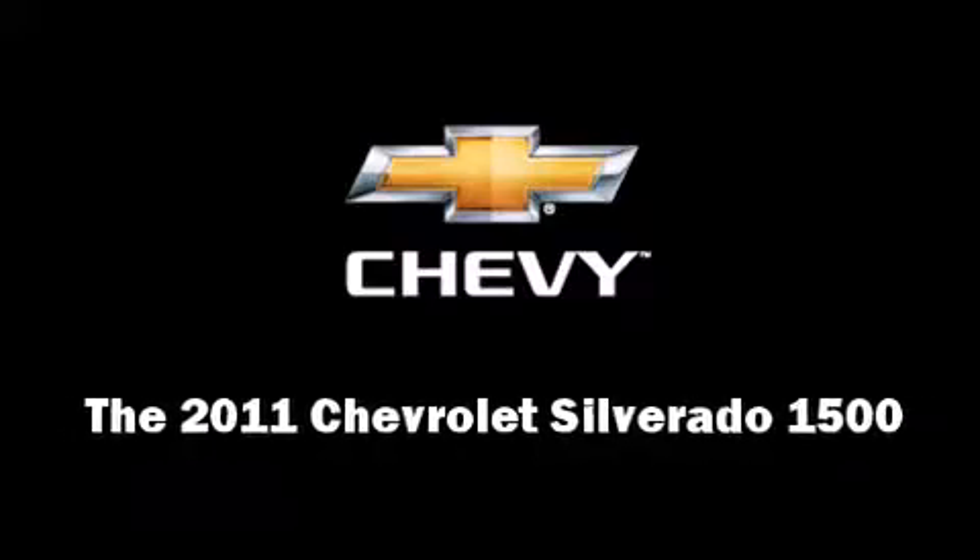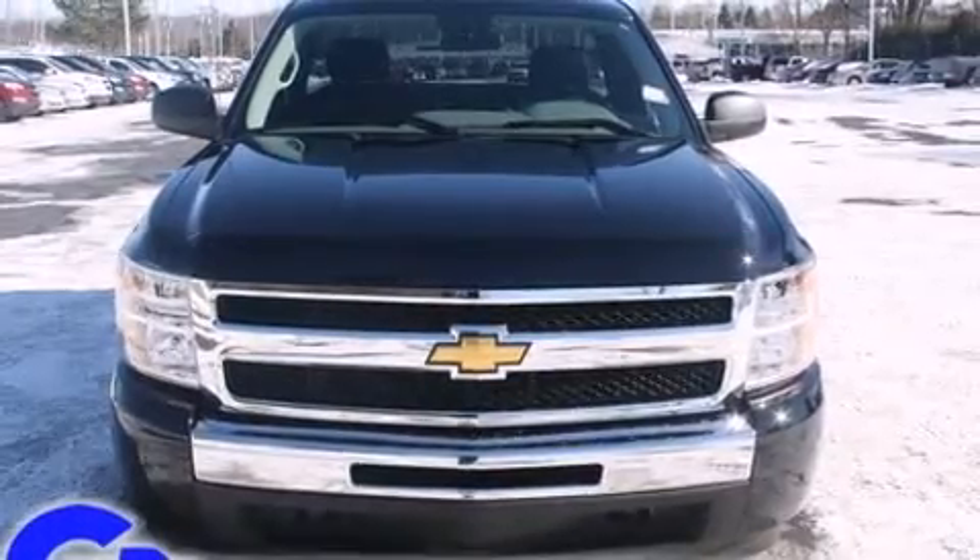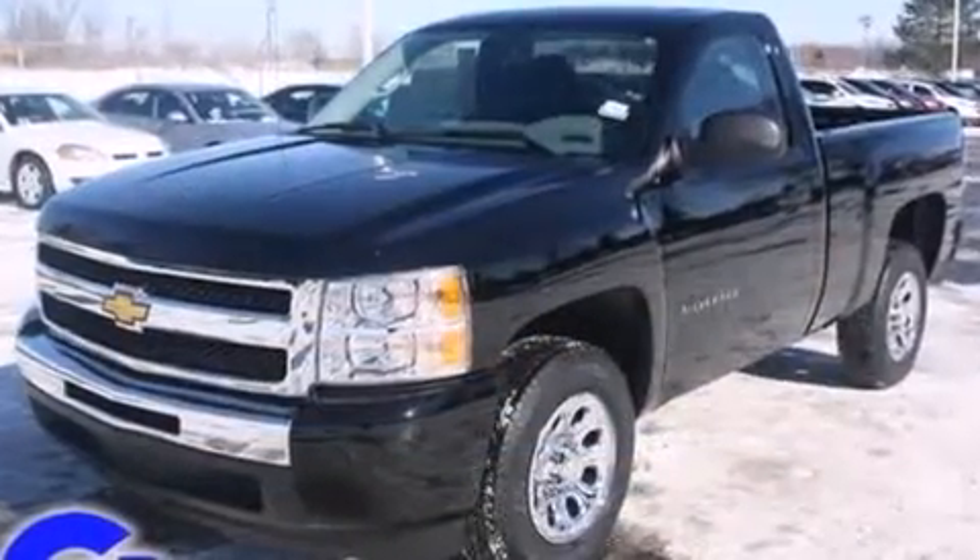Step into the 2011 Chevrolet Silverado 1500. It features an automatic transmission, rear-wheel drive, and a powerful eight-cylinder engine.